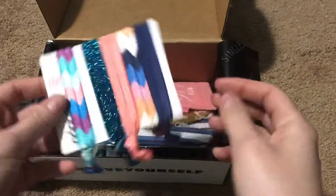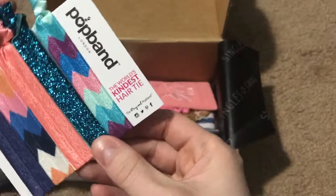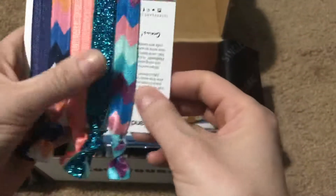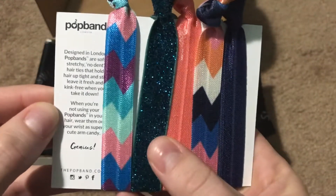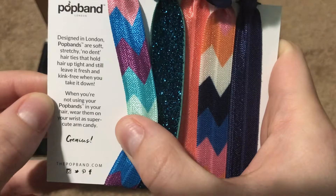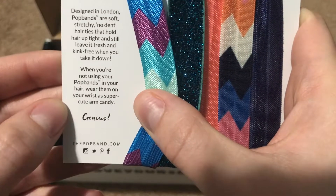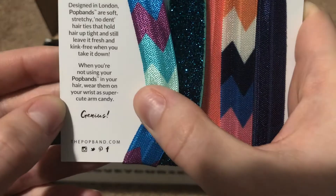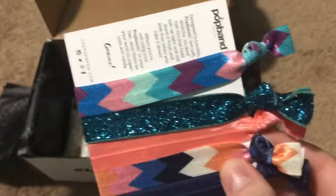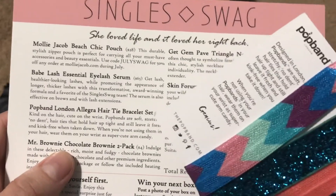So the first thing right at the top here, we have the Pop Band hair ties. It says it's the world's kindest hair tie and they're made in London. Pop bands are soft, stretchy, no-dent hair ties that hold hair up tight and still leave it fresh and kink-free when you take it down. When you're not using them, you can wear them on your wrist as arm candy. These are very cute — the patterns are super cute. The price is $10.